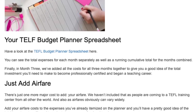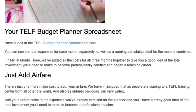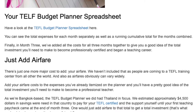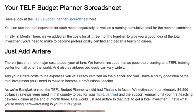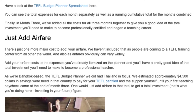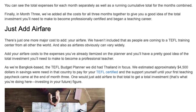Just add airfare. There's just one more major cost to add — your airfare. We haven't included that, as people are coming to a TEFL training center from all over the world, and airfares can obviously vary widely. Add your airfare costs to the expenses you've already itemized on the planner and you'll have a pretty good idea of the total investment you'll need to make to become a professional teacher.